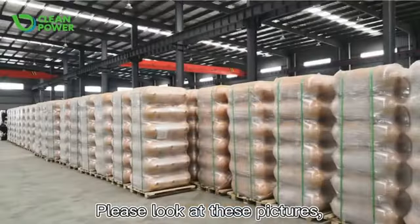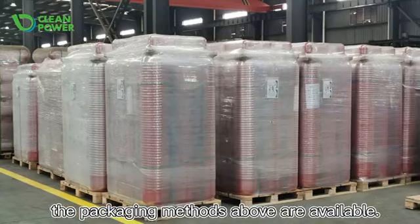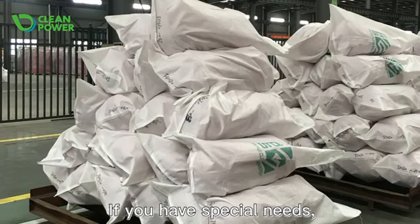Please look at these pictures. The packaging methods shown above are available.